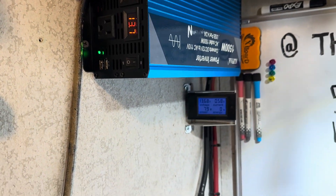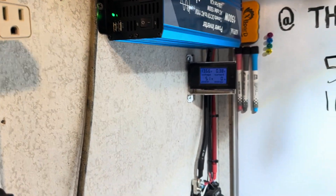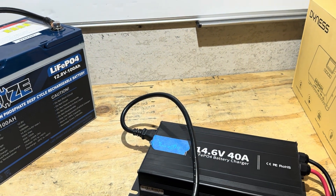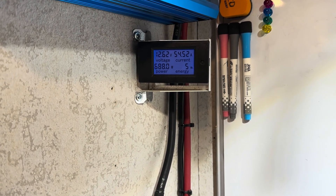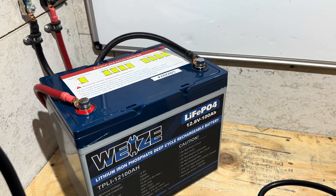Turning the inverter on now. Inverter is on. Now I'll apply the load to the battery for the capacity test — it is the same charger charging back to another 12-volt battery. There's the load for the capacity test: 54 and a half amps, a 680–690 watt load on the Weeze battery.